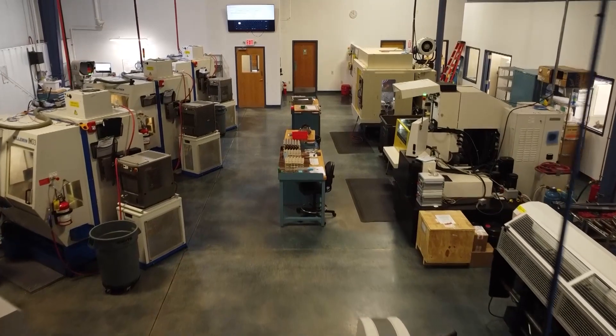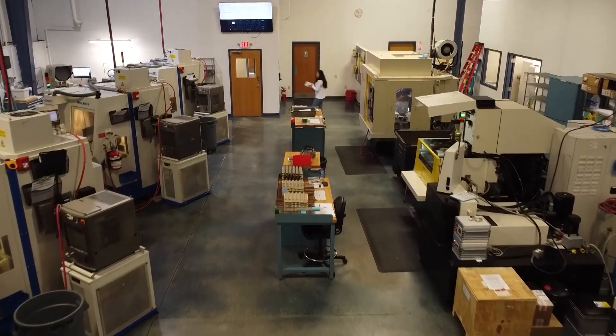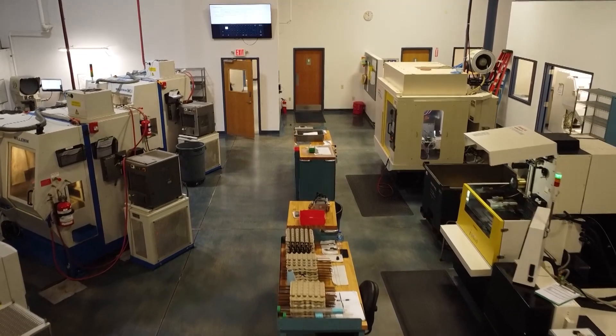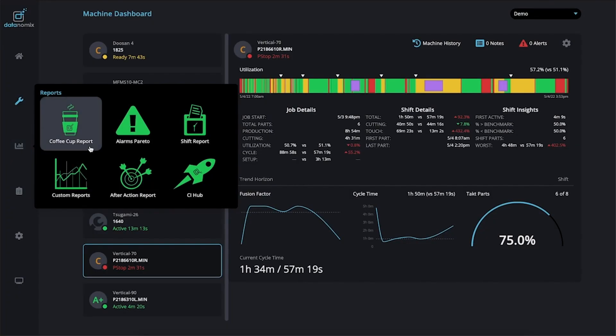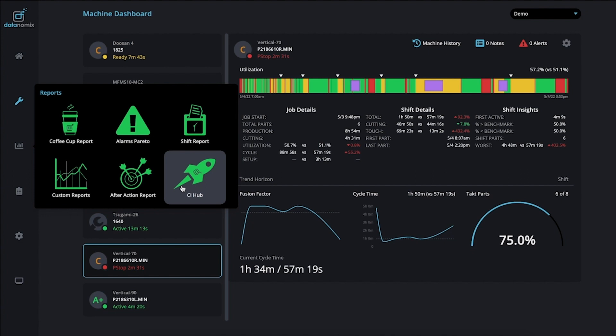I believe four or five machines in this facility, and some in your other facility here in Seabrook as well — and we're hooking up more. I think at the end of the month we'll have almost every machine in this building hooked up. So by the next time I come back to see you and hear more success stories, all these machines will be connected.